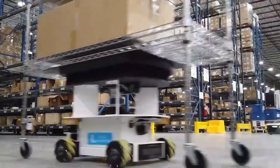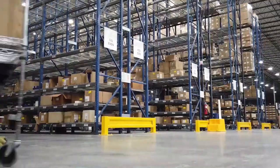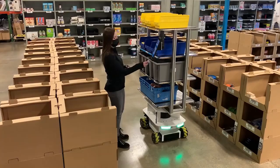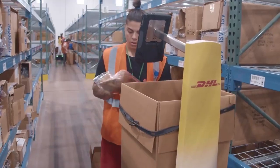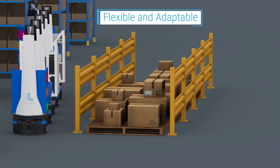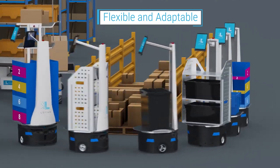Locus Bots work seamlessly with each other to complete a variety of tasks. The Bots are omnidirectional and highly configurable. The Locus solution works with virtually any type of tote, box, bin, or container. With Origin, you can use any combination of container types, including your existing containers or shipping cartons.